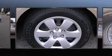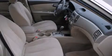Enjoy your favorite music via the stereo system, which includes a CD player with AM-FM radio and six speakers providing excellent sound throughout the cabin.